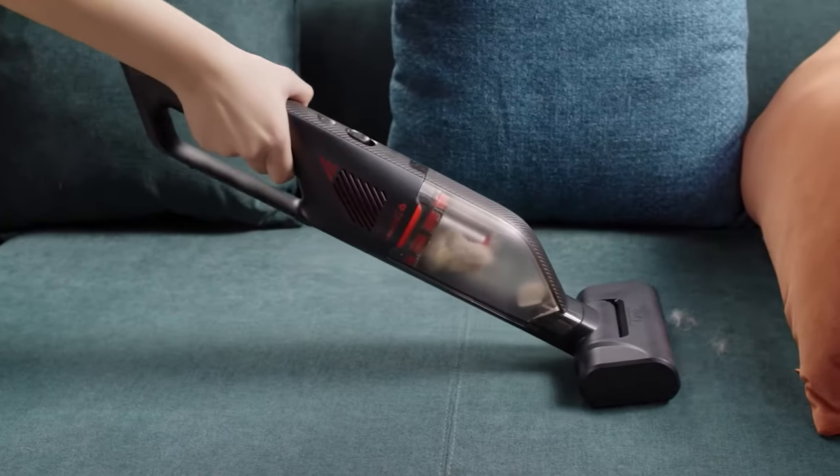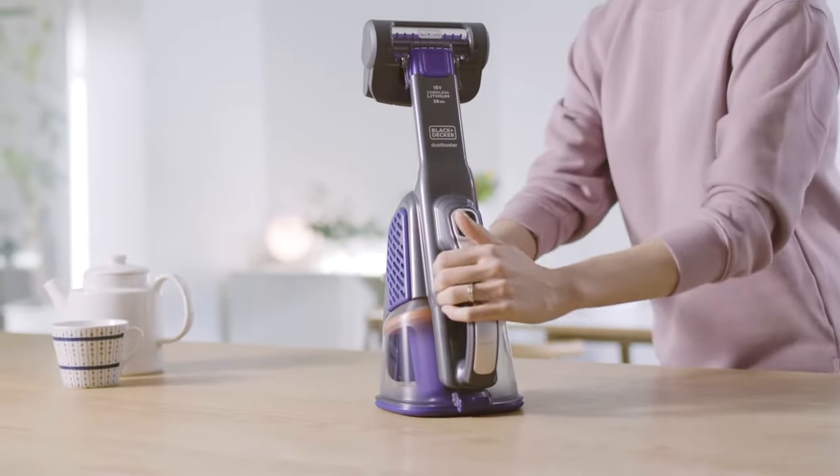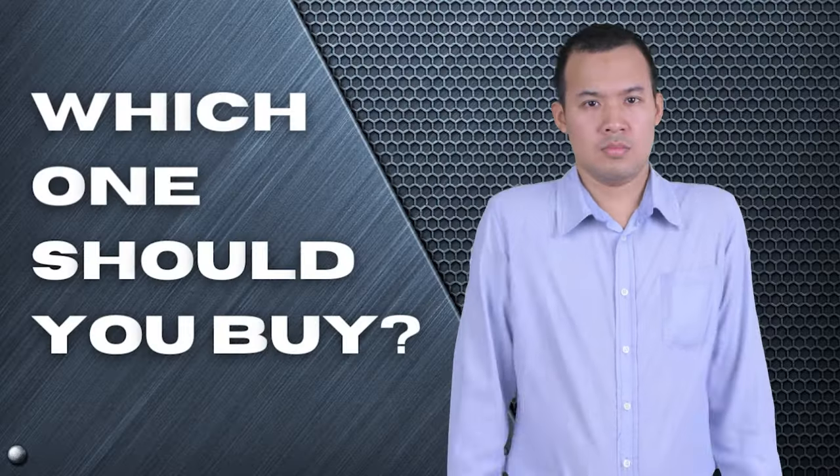The Shark? The Eufy H30 Venture or Bissell Eraser? Perhaps the Hoover Hand Vacuum or the Black & Decker Fur Buster? Which one should you buy?